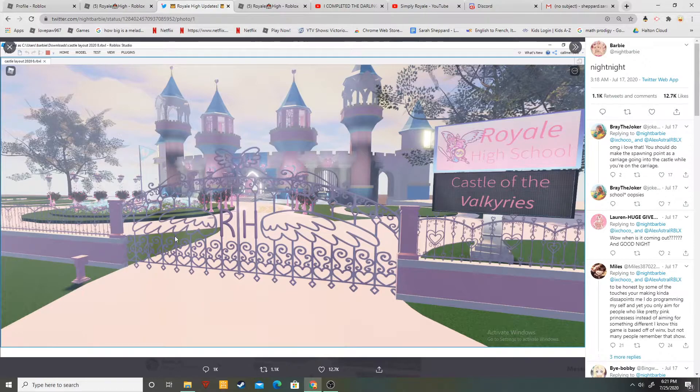We have our entrance to the Castle of Valkyries. I don't think it's even made yet and it's super amazing. I think this is the front of the castle — I don't want to spread any rumors, but I think it keeps showing the front of the castle.